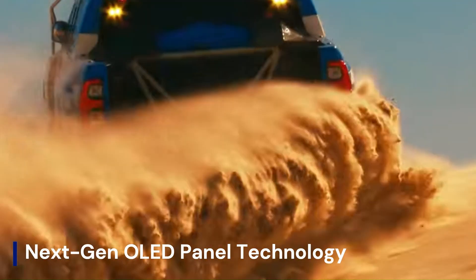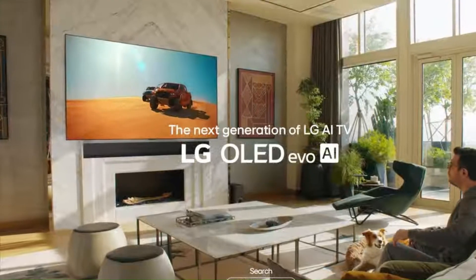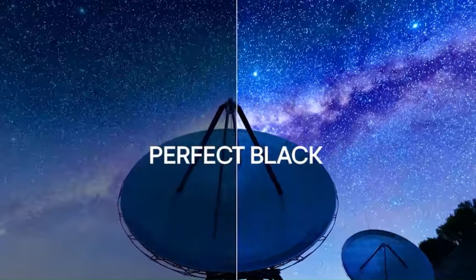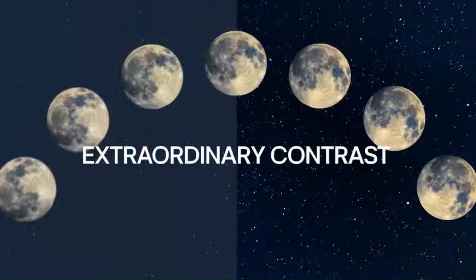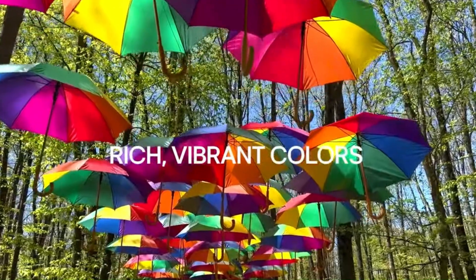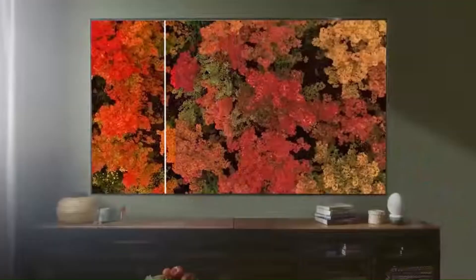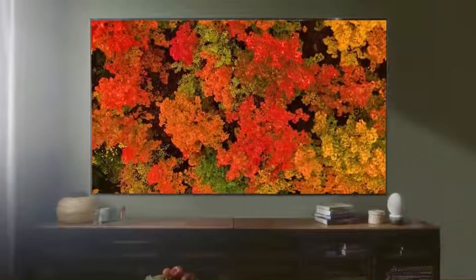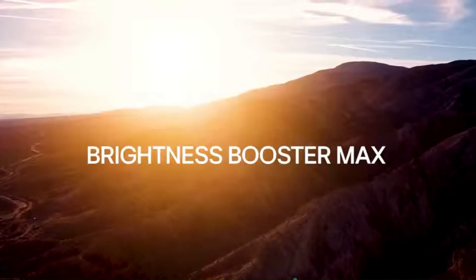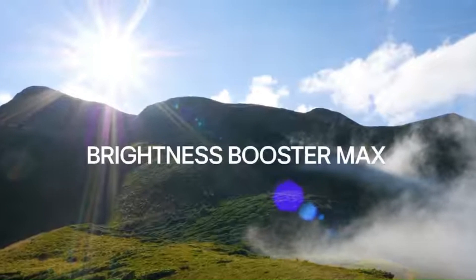Next-gen OLED panel technology: One of the biggest anticipated upgrades in the LG G5 OLED is its display panel technology. Rumors suggest LG will introduce a next-generation OLED panel, possibly branded as OLED Meta 2.0 or Micro Lens Array 2.0, aiming to improve brightness levels, color accuracy, and overall efficiency. With the G4 already boasting remarkable brightness, the G5 OLED is expected to push further, possibly reaching peak brightness levels exceeding 2,500 nits for HDR content, potentially making it one of the brightest OLEDs on the market.